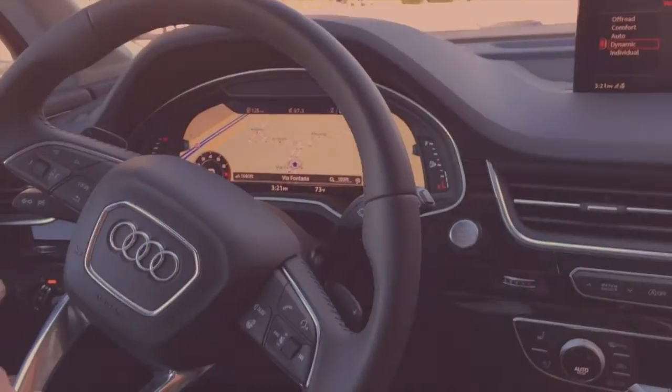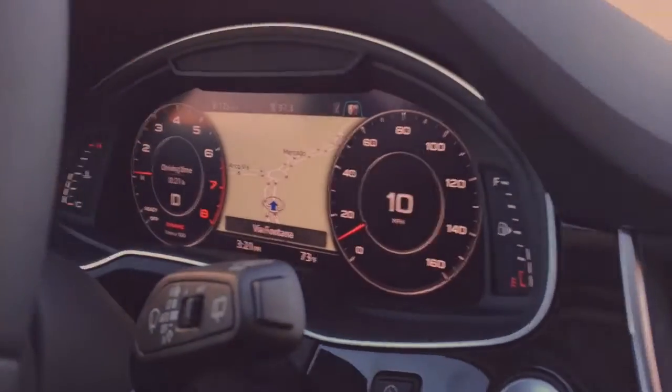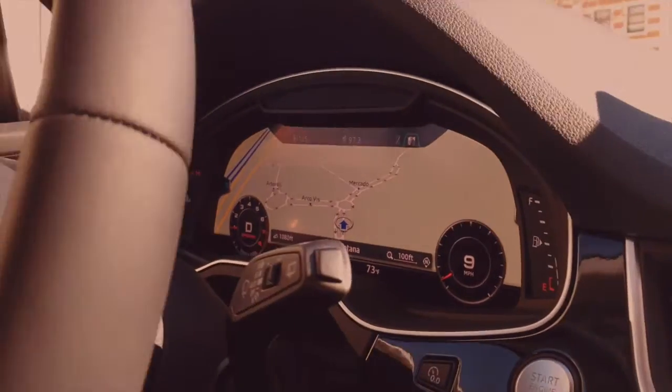Two added features with the new Q7: with your full digital cockpit, you actually have the navigation screen where you can adjust the size of your gauges and still have your navigation, as well as an optional heads-up display that projects how fast you're going up in front of you to keep your focus on the road at all times.